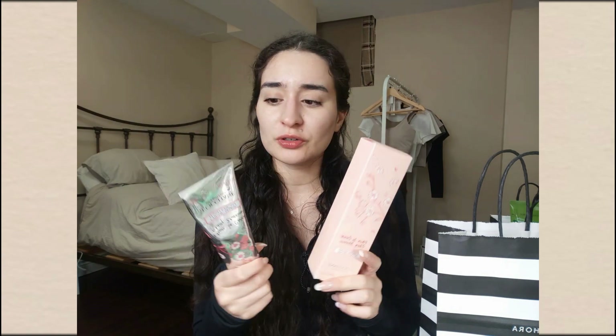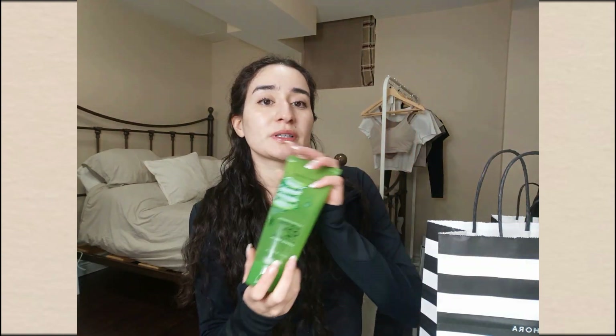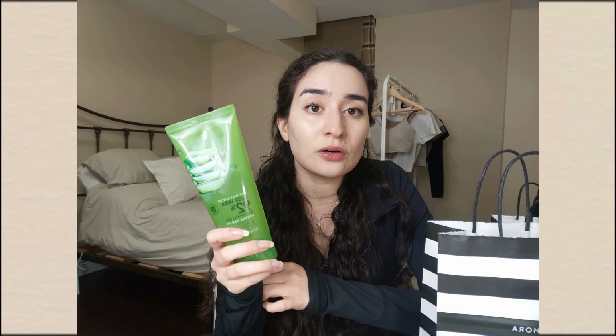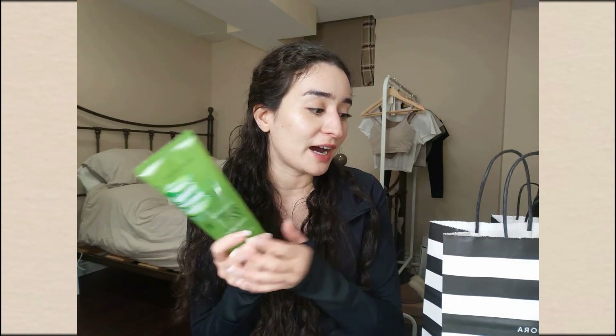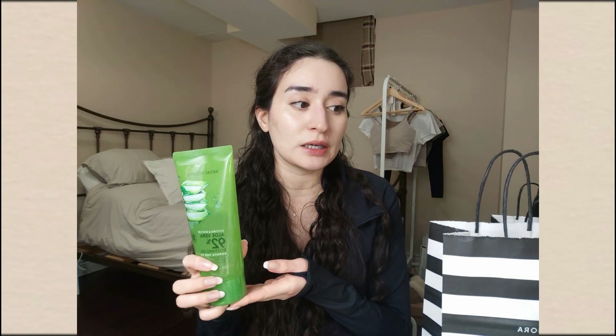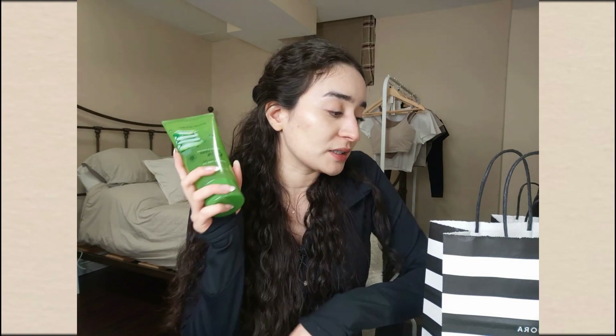For hand cream, my ride-or-die is L'Occitane Cherry Blossom — this is the larger tube, which is more cost-effective. In university I used to buy the mini ones for around fifteen dollars. I keep this on my desk and just hydrate my hands throughout the day — highly recommend. I also picked up the Nature Republic Aloe Vera 92 Soothing Aloe — I put this on before my serum; it's thin, light, but very hydrating. I'm a firm believer in aloe products for nourishing the skin.